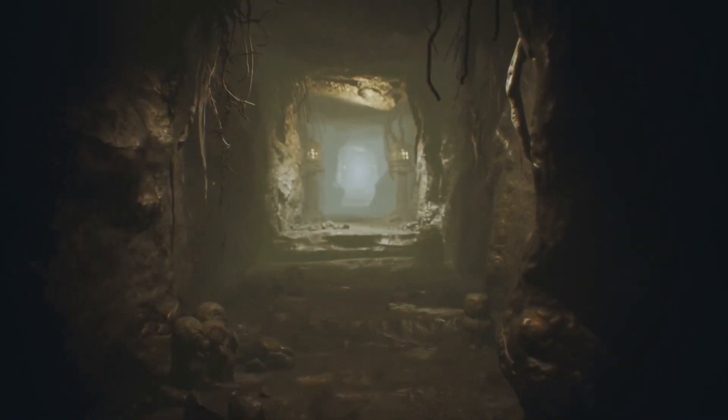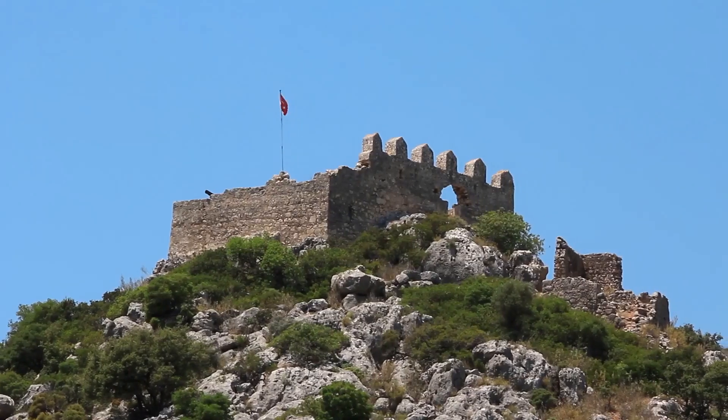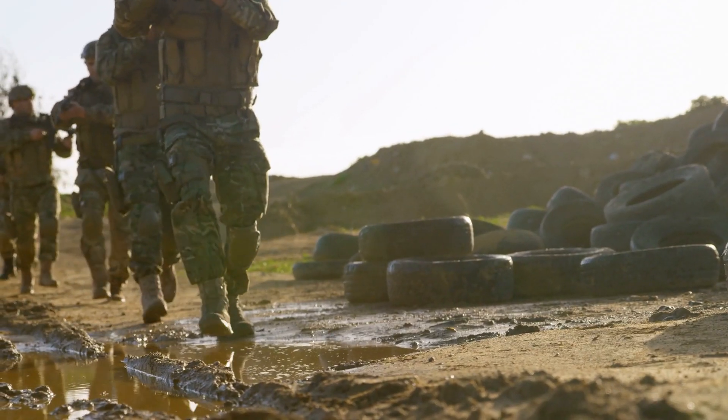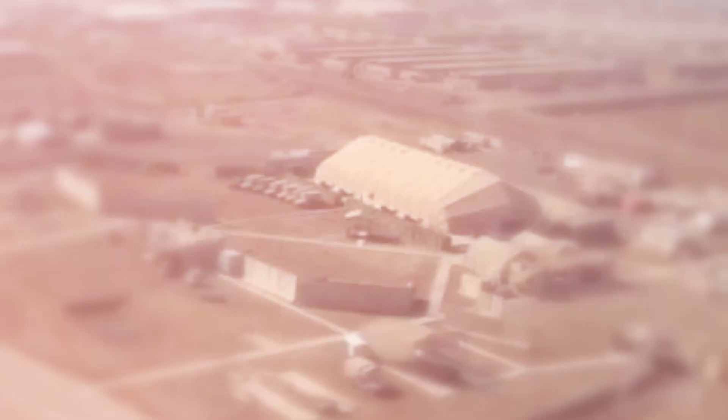In modern warfare, underground military facilities present a formidable challenge for adversaries. Buried deep within mountains or reinforced concrete, these fortifications house critical command centers, ammunition stockpiles, and research laboratories. As such, the U.S. military has prioritized developing specialized bombs capable of penetrating earth and concrete to reach these hidden structures. These remarkable bunker-buster weapons have become a key asset on the battlefield.